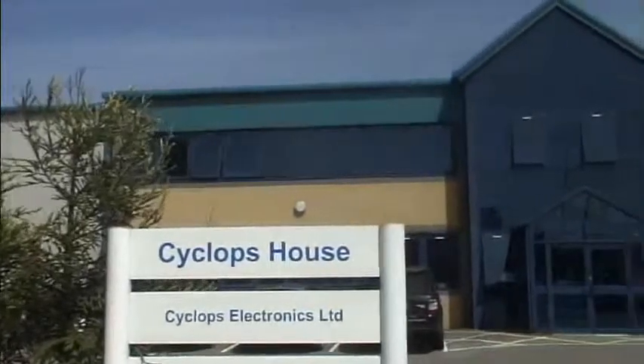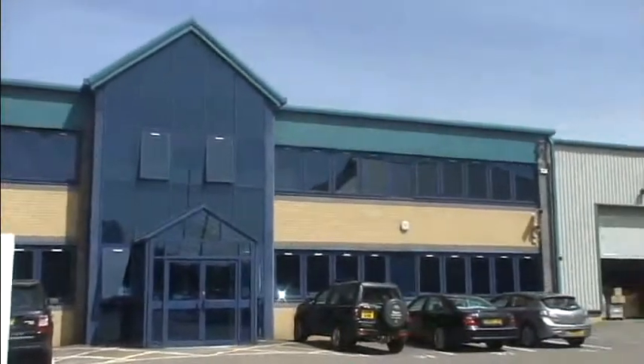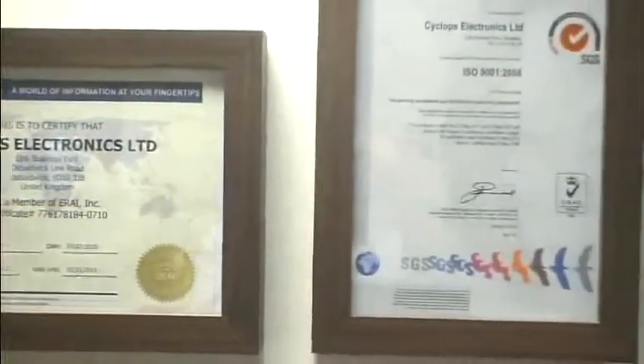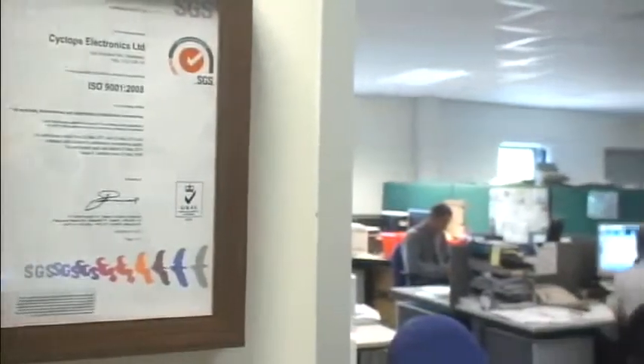Here you can see our headquarters. Our purpose-built facility based in York in the United Kingdom is home to over 60 employees, ensuring service and quality operations for all Cyclops customers. Cyclops Electronics have been members of the ERAI since 1996 and are proud to announce the retention of our ISO 9001 accreditation, awarded in May 2011.